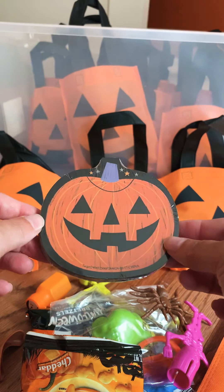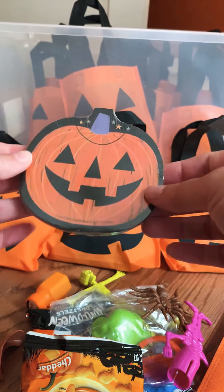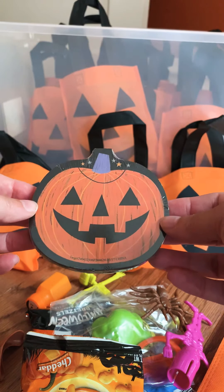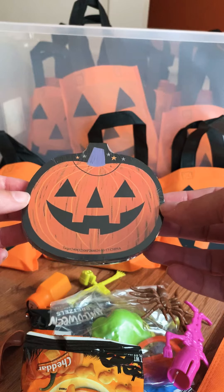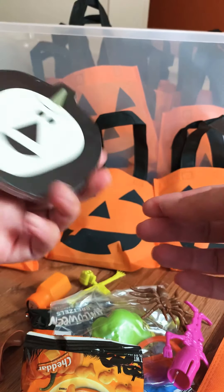I got these a couple years ago at Target — they're awesome, they're memory games, super cute. They came four in a pack for about three dollars regular price, but then I snatched a bunch of them up after Halloween on clearance and literally got them for like twenty-five cents or fifty cents for a pack of four, so I have a whole stash of these.